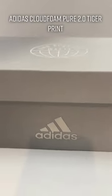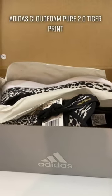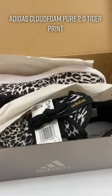And then I also have this — I would call this a tiger print, but it's actually called black, white, and a golden beige or tan. Really hot looking. I always like Adidas.